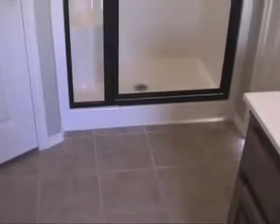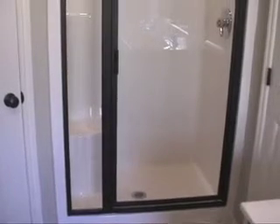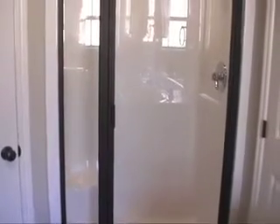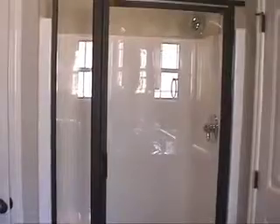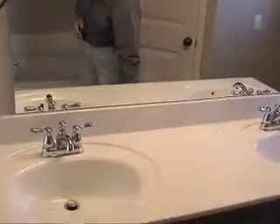Behind the door to the right is the separate shower with a little sitting area. You've got dual sinks and another small cabinet, with small and larger pull-out doors for storage of items that may need to be stored.